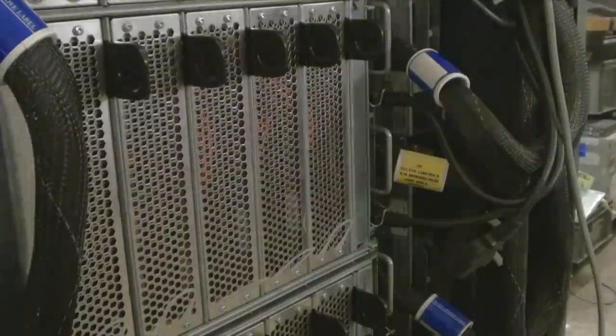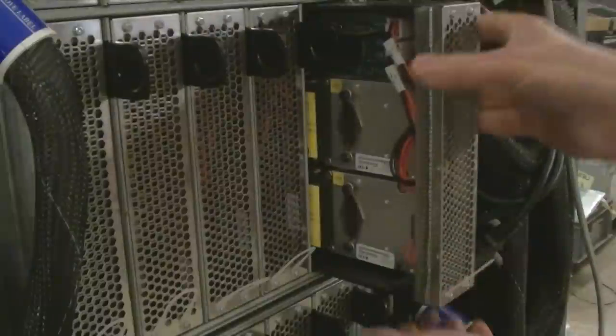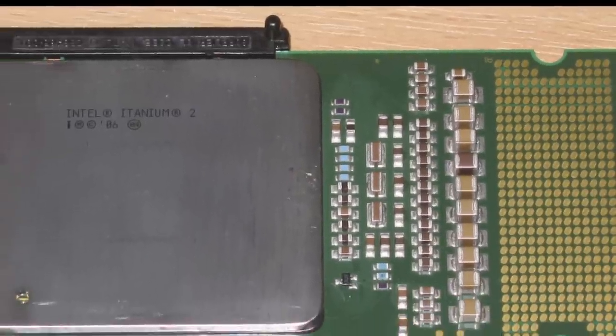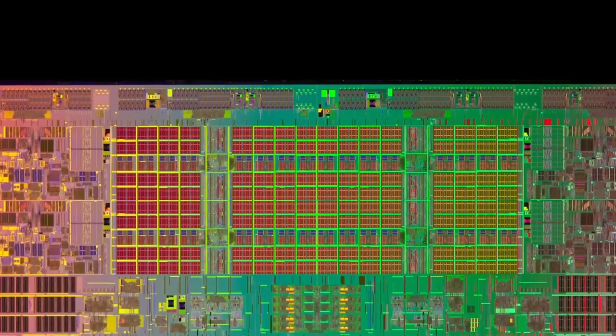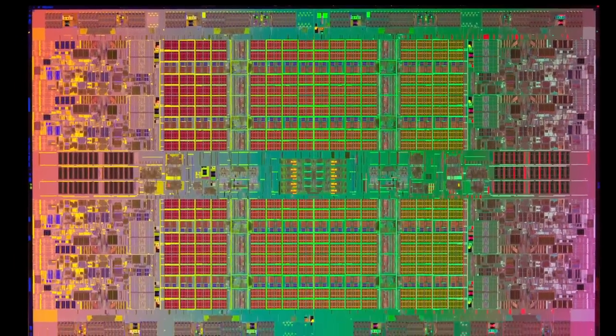When these racks were new they cost over a million pounds for the pair. Each of these racks holds 64 dual-core Intel Itanium 2 processors each running at 1.66 gigahertz. This puts the total processing power at just over 600 gigaflops, or 0.6 teraflops — that's 600 billion floating point calculations every second.